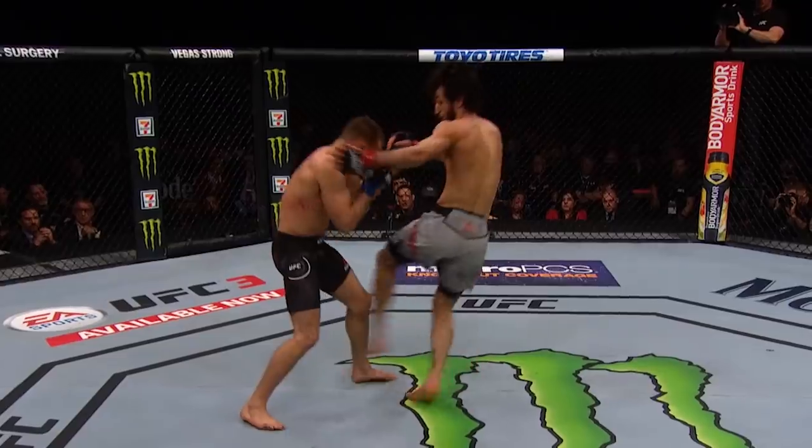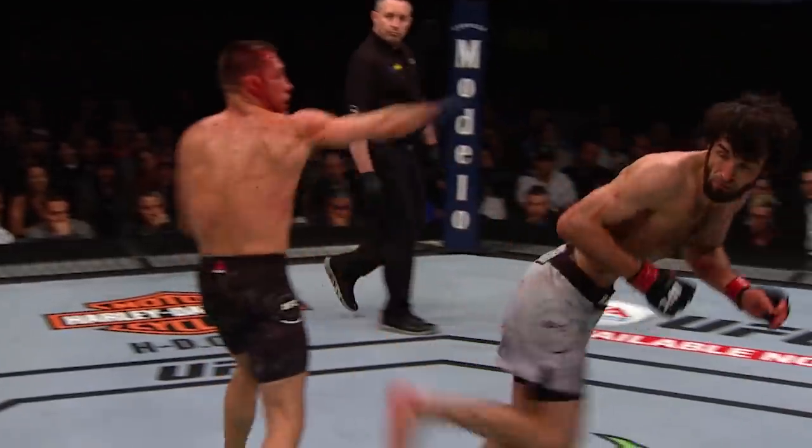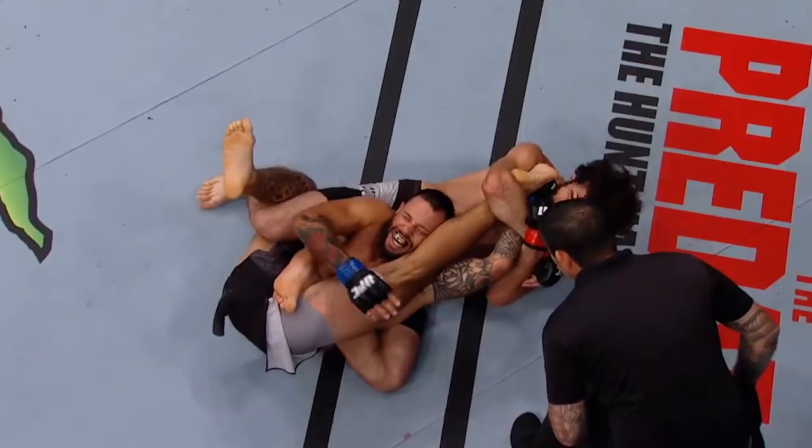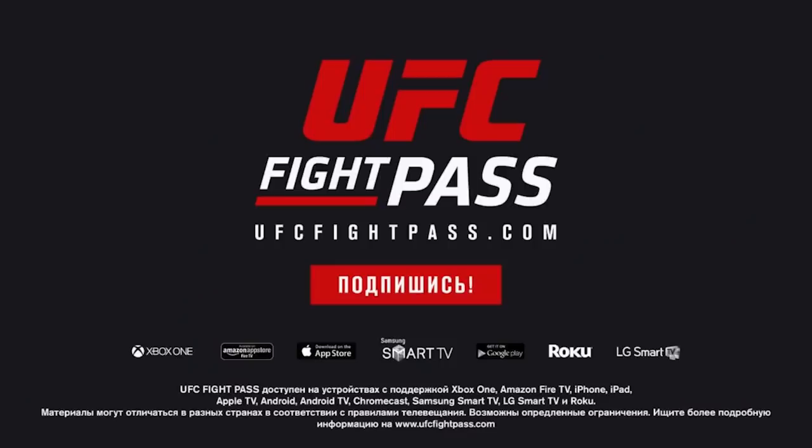UFC Fight Pass is now in Russia. Direct translations of all UFC tournaments and 1000 hours of archive material. Subscribe right now and get a free week of subscription. Be part of the UFC universe.